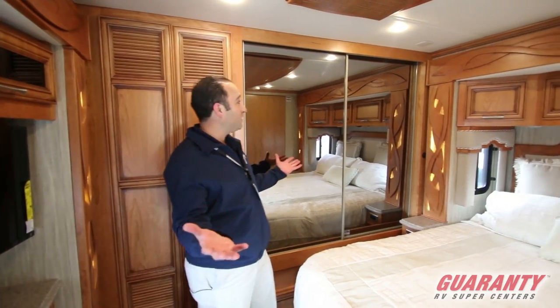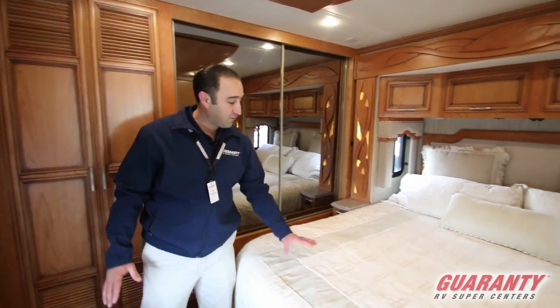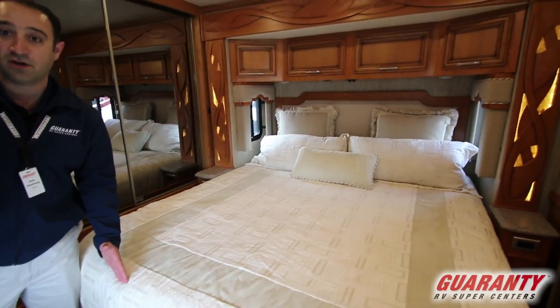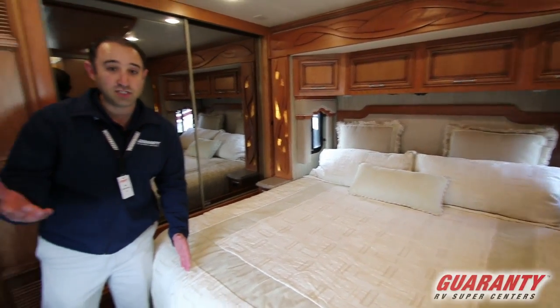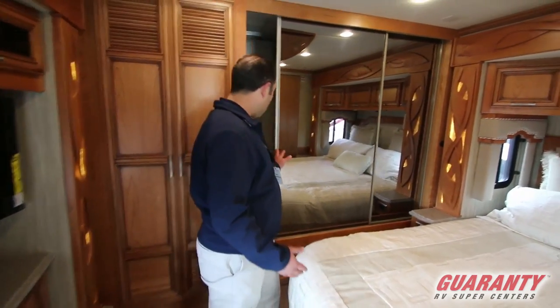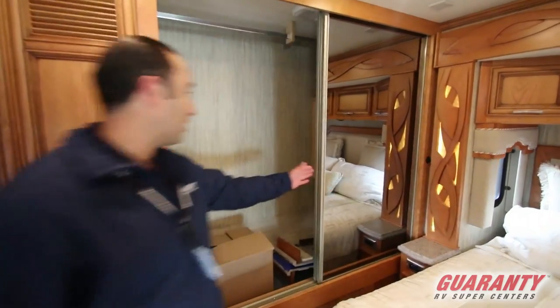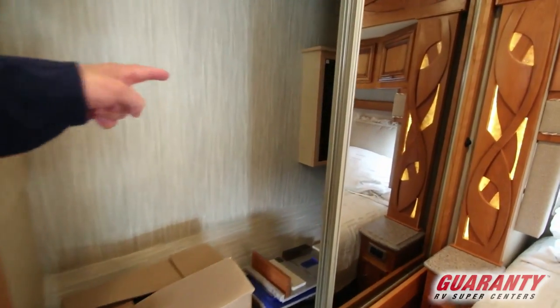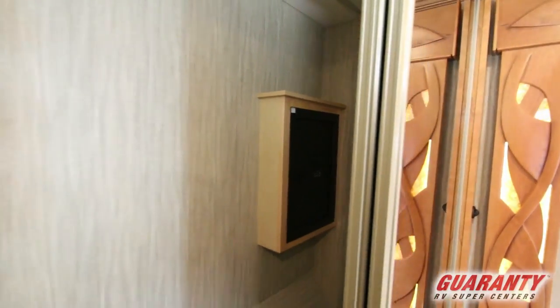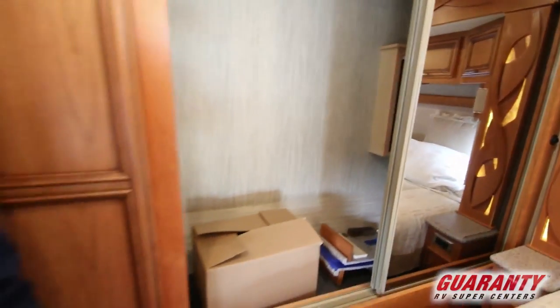Starting in the back of the coach, it's important to note just how spacious this bedroom is. You've got a full-size king bed here that's 80 inches long, just like the one you'd have in your home. The importance there is that the bed sheets you've got at home are going to fit just fine. Take a look at the wonderful cabinet — that's a huge wardrobe, and if you look in there a little bit more you'll see that there's a safe built into it for all those personal valuables that you just don't want to take with you when you're out having fun.